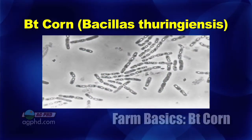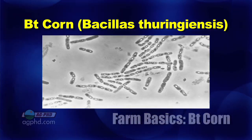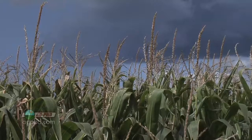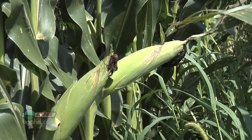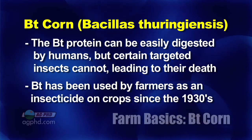BT stands for Bacillus thuringiensis, and when you say Bacillus thuringiensis, immediately people are going to start getting really concerned — biotech, you're inserting something foreign into the corn plant. But let's keep in mind, all we're talking about here is a protein. It's a protein that humans and livestock can digest just fine. It's no problem.